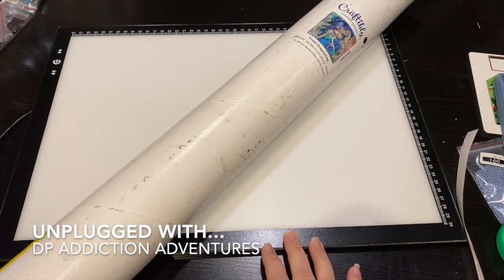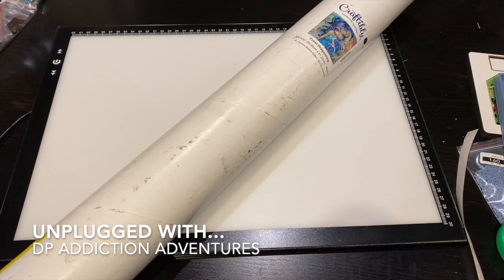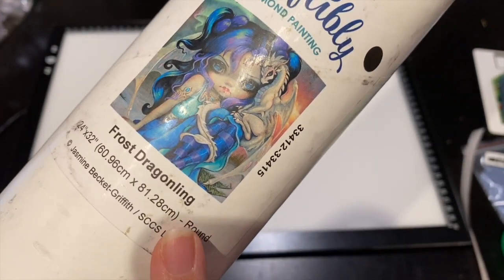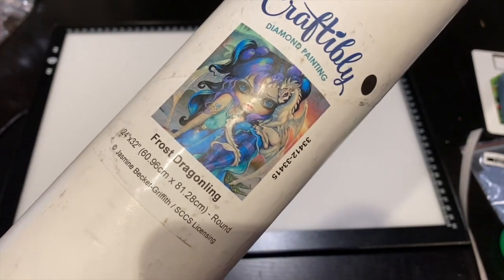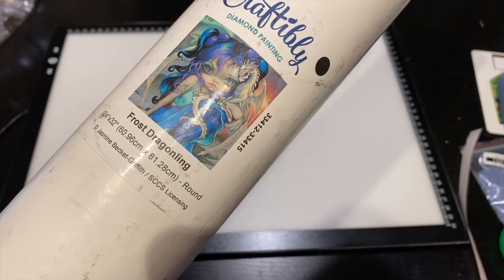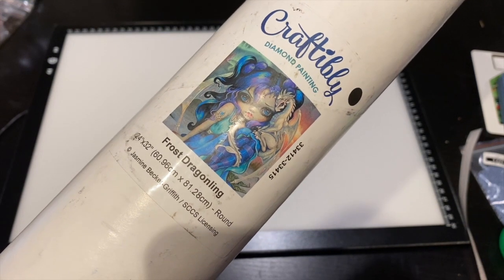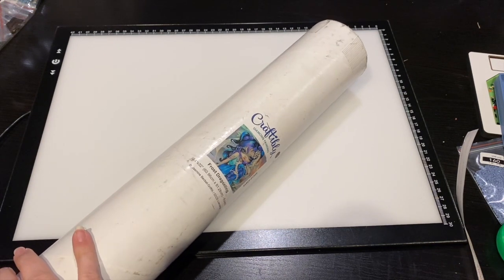Hey everyone, it's Jen with DP Addiction Adventures, and this is a quick PS because I know most of you have already seen the video of this sneak peek, but I wanted to show it to you in person. It just hit my doorstep — look at this! Jasmine Beckett Griffith Frost Straggling is here, it is real. At 6 PM Central, Craftably is releasing these as well as a whole bunch of amazing images I am drooling over, especially Mindy's red truck one.